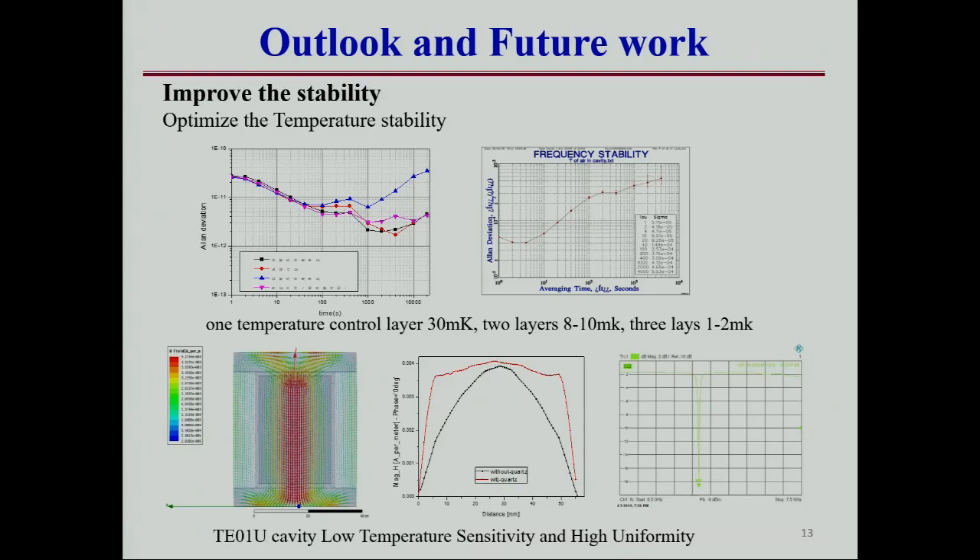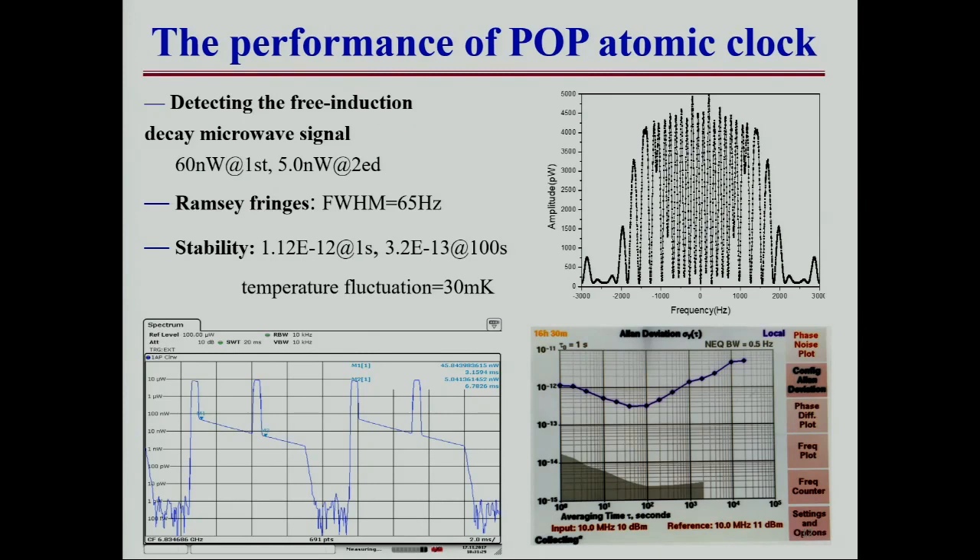After some experiments, we found the main influence on the 100-second stability is the fluctuation of the temperature. In 2017, in the physics package we only used one temperature control layer, because the inner temperature control layer produces a stray magnetic field on the cell. The fluctuation of the temperature is about a few milli-Kelvin, so the performance was very poor.